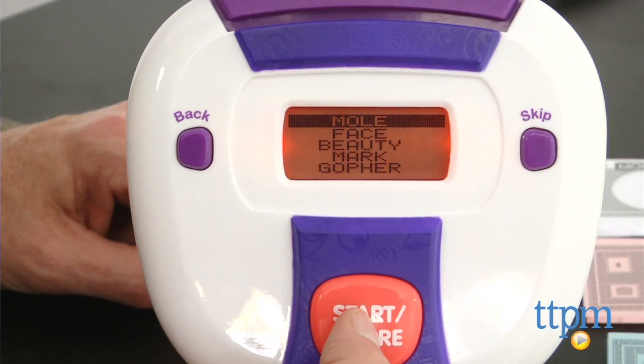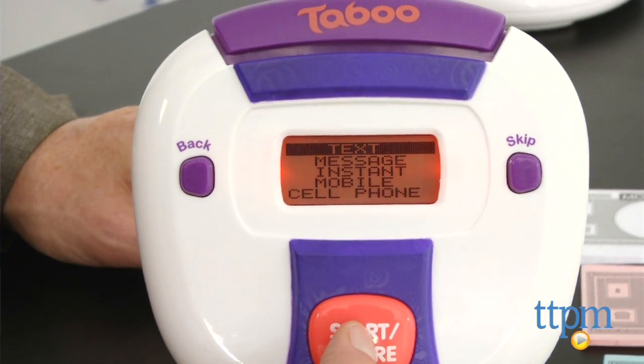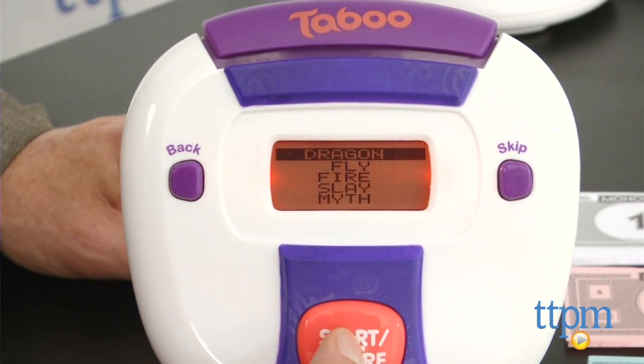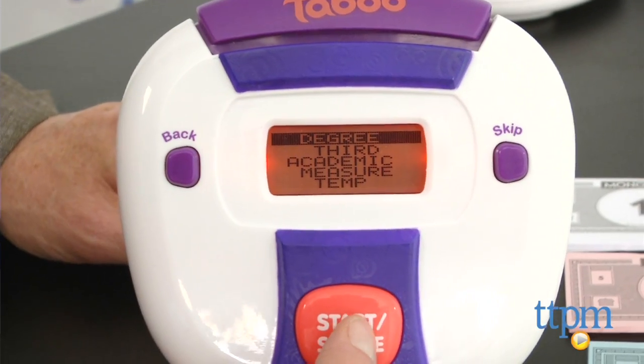Taboo Buzz plays just like regular Taboo. You have to get your teammates to say a word without mentioning the words that are, you guessed it, taboo. Members of the opposite team look over your shoulder and if you mess up, they get to hit the taboo button to score for them.